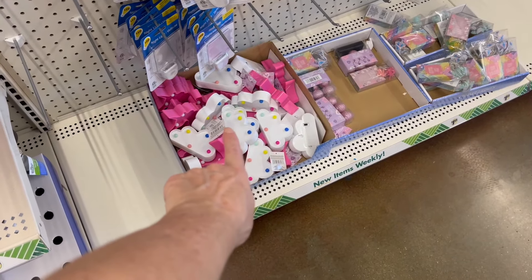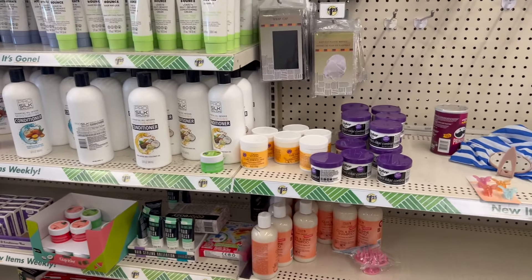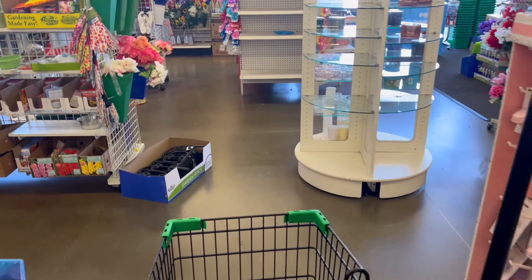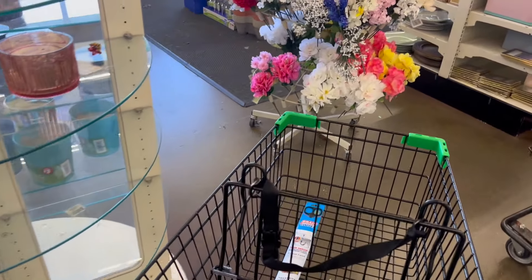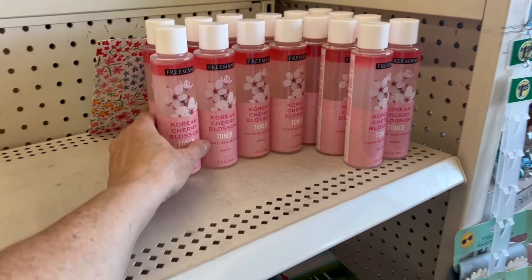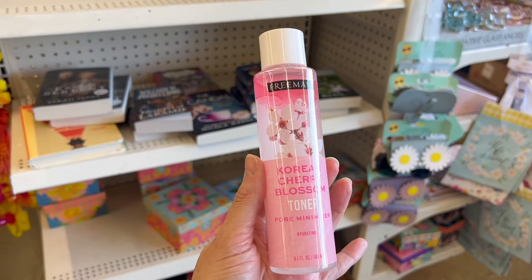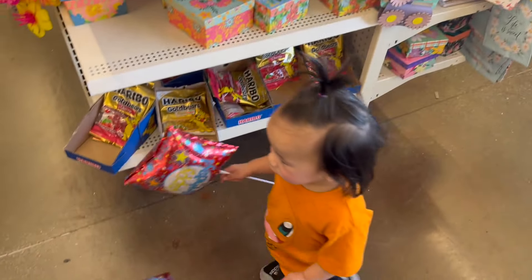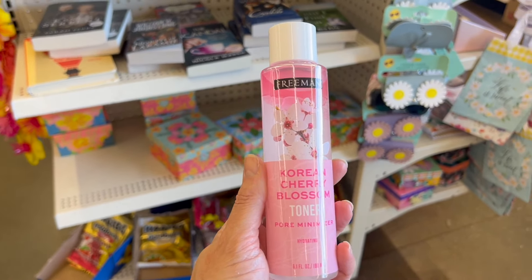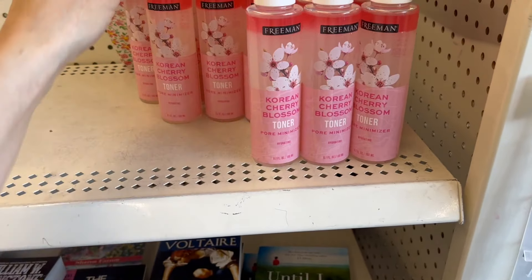The little clouds are back and the unicorns, the little LED lights. I wanted to show you guys a dollar twenty-five product that is name brand — let's go find it. You guys are going to be pretty happy to see this. We have this brand new Freeman Korean cherry blossom toner — it's a pore minimizer, 6.1 ounces. I don't see any other scents in my store, but if you love the Freeman brand, definitely give it a try.